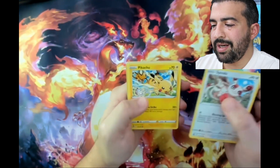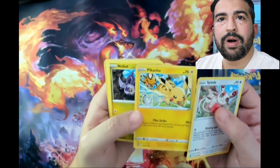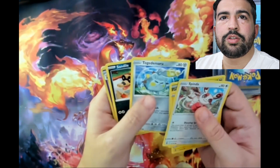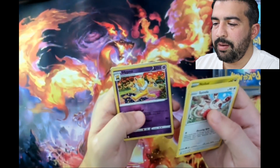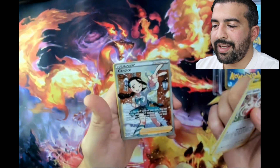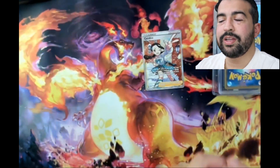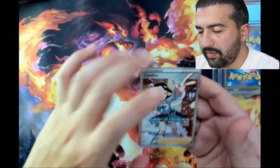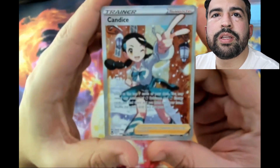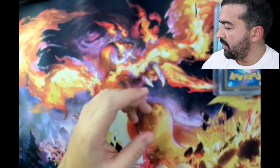We got a special Pikachu - I love this Pikachu card, this is one of my favorite Pikachu cards ever. We got Noibat, Togedemaru, Sandile, Hypno reverse, and a Candace. This is a really nice card, really love that artwork - very cool. Love the trainer gallery from Silver Tempest, really sick card there. Super nice, can't complain. We'll sleeve that up in a second.